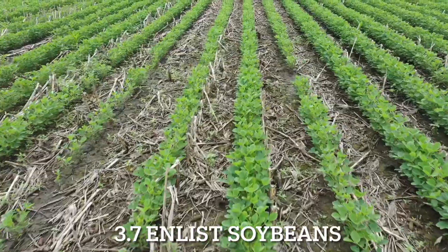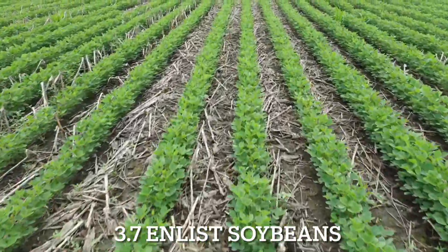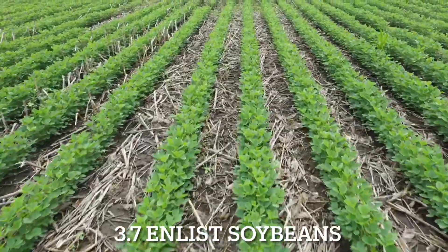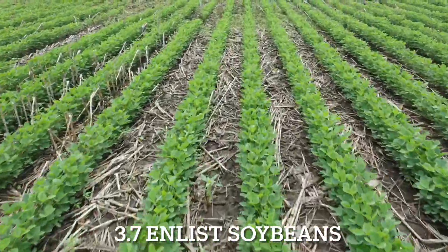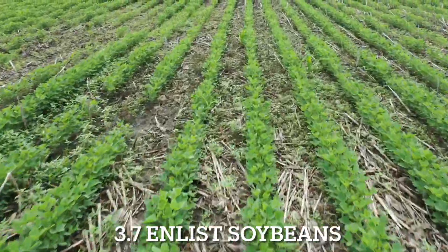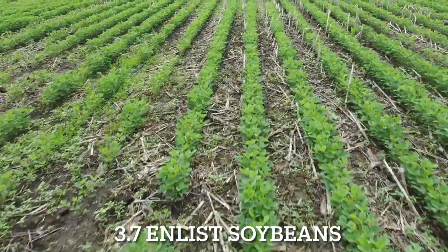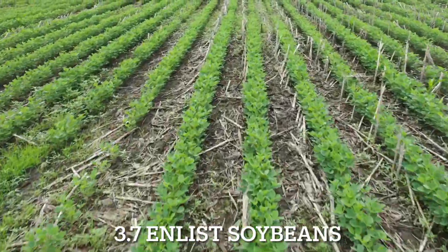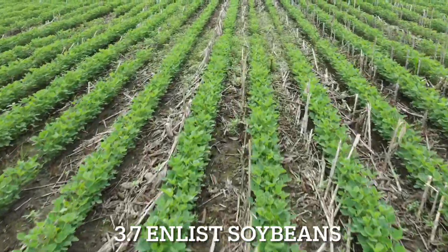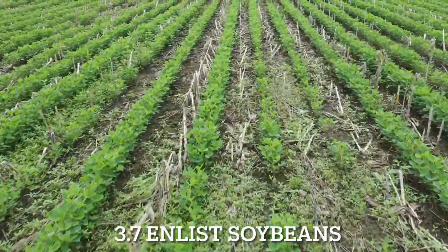On the east side of the field, we have a 3.7 Enlist soybean from a competitor. There were two post applications applied to control the weeds, and we're seeing quite a bit of weed escapes. The farmer plans to come in with another post application of Enlist, Roundup, AMS, and Zidua within the next few days.